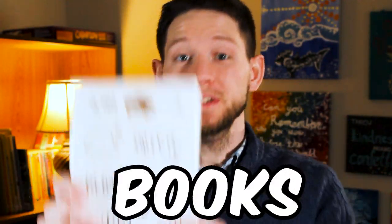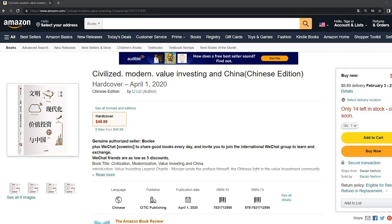This is one of the most sought after investing books of all time. It's written by Li Lu, the Chinese Warren Buffet, but it's impossible to find. Until now. If you go to this website, you can buy the book, but it's in Chinese. But I can't read Chinese, so why did I still buy this book?